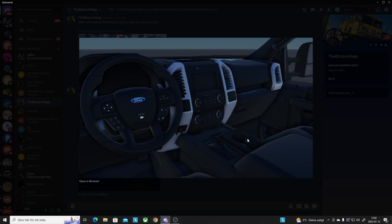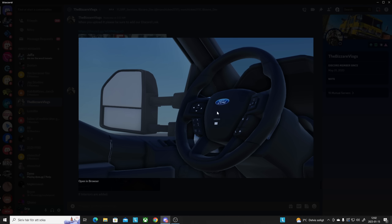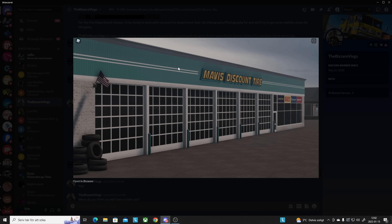Here we got some interior — I think this might actually be for a civilian vehicle, and this looks quite detailed. Then we got a tire shop that says Mavis Discount Tire, and honestly not a bad building at all. I kind of like this style.